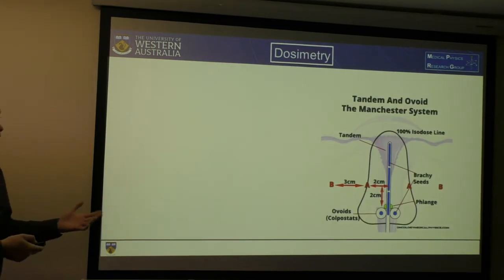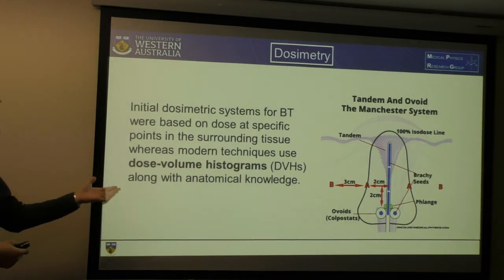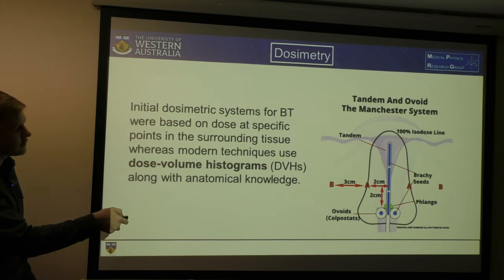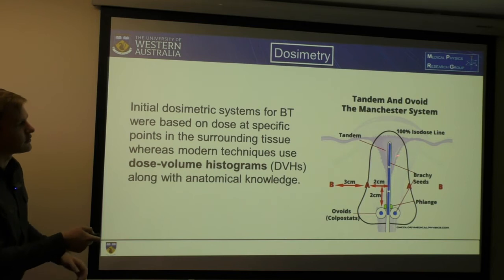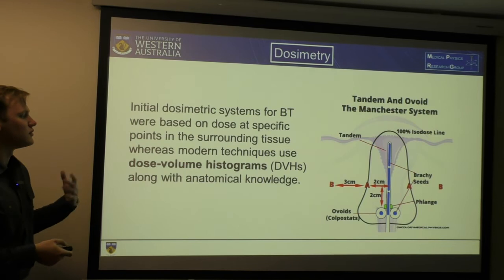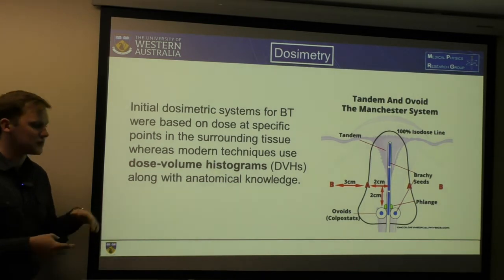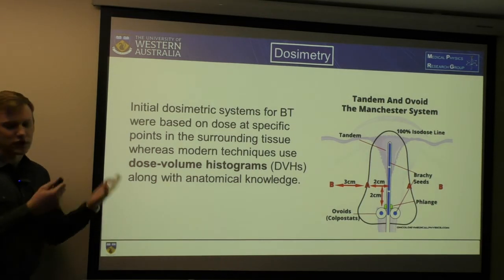So how do we perform dosimetry on these applicators during treatment? The initial method was a point-based method — we defined points like in the Manchester system, defining the dose at point A and point B, as well as a rectum point and a bladder point, which allowed us to determine the overall dose used to treat. Nowadays we use volume-based techniques, looking at dose-volume histograms, and along with anatomical information such as pelvis position and organ position, we can get a better idea of the total dose to the patient.